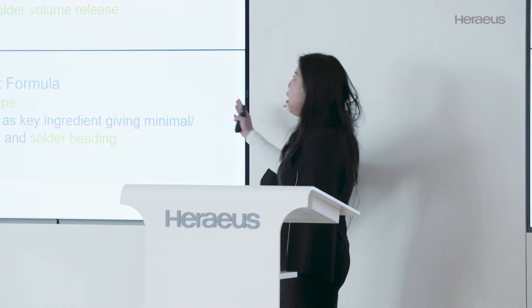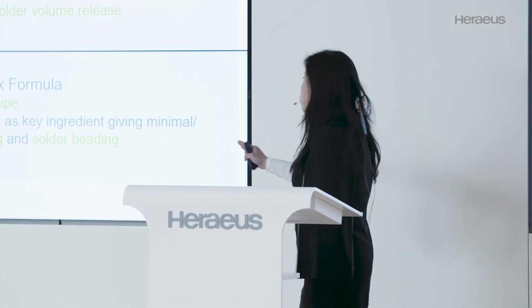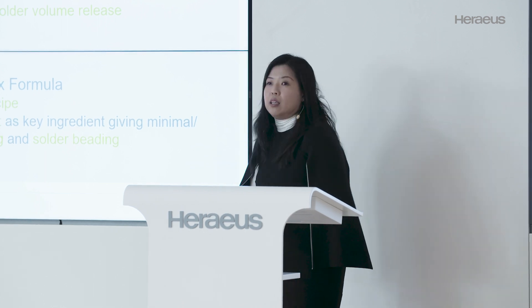We do have very talented chemists that came up with a formula together with a new solvent that can prevent splashing and solder beading. So coupling our internal capability, we want to address customers' issues.